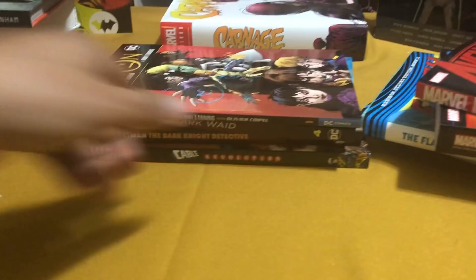Another hardcover — the X-Men Legion Quest. I'm going to do a separate video about this, so I'm not going to talk about it here. Let's move on to trade paperbacks.